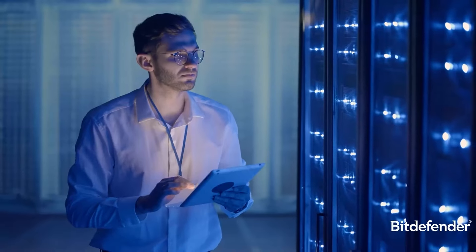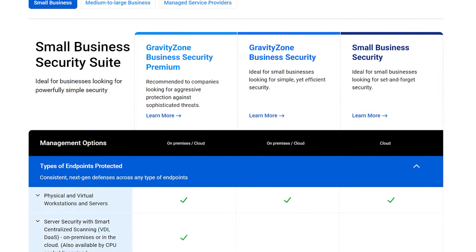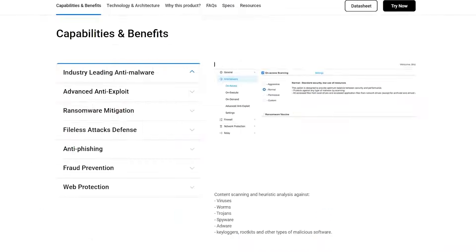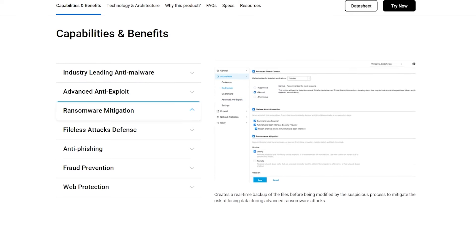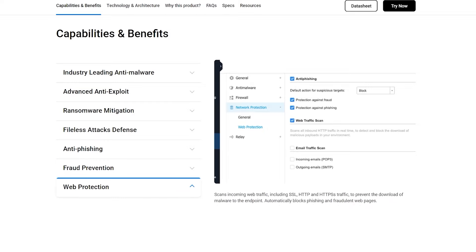Let's talk about Bitdefender now, a company that's all about beefing up security for businesses and safeguarding your data. They've got a range of plans packed with features tailored for different business needs. What's great is their scalability, ideal for small businesses looking to protect a bunch of devices without breaking the bank. Starting with their GravityZone small business plan at around $200 a year, you get a comprehensive package covering up to 100 devices. Their plans include ransomware protection and an advanced anti-exploit system to keep your devices safe from hijacks. There's also a file-less attack defense using a unique app that stores your data in encrypted virtual RAM, meaning better protection for your important files and data.